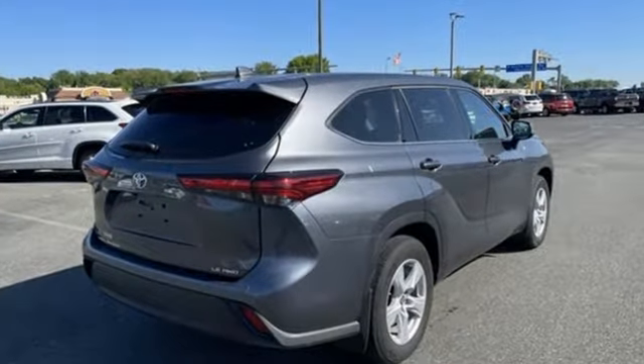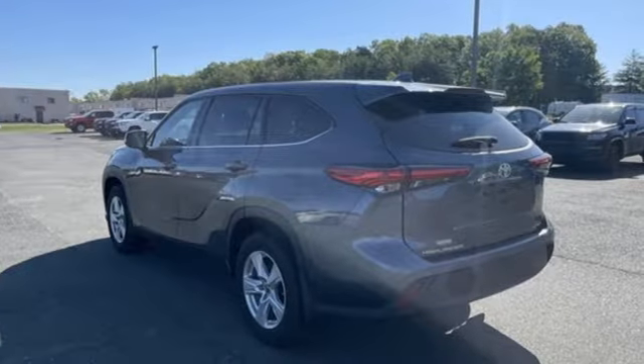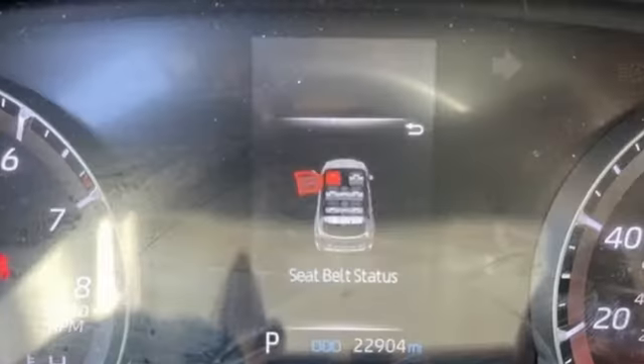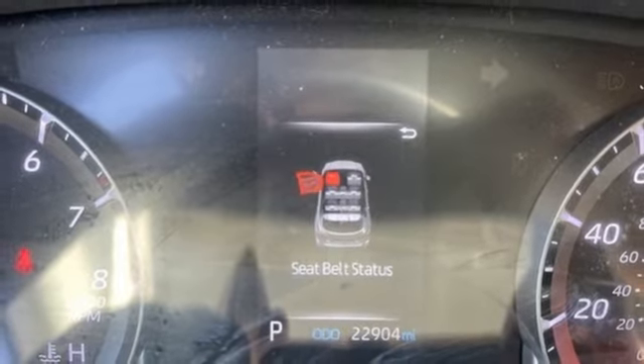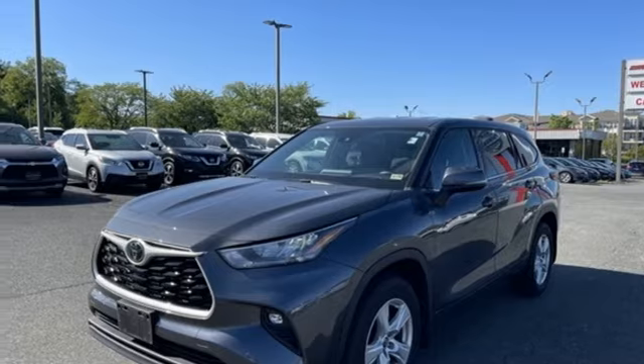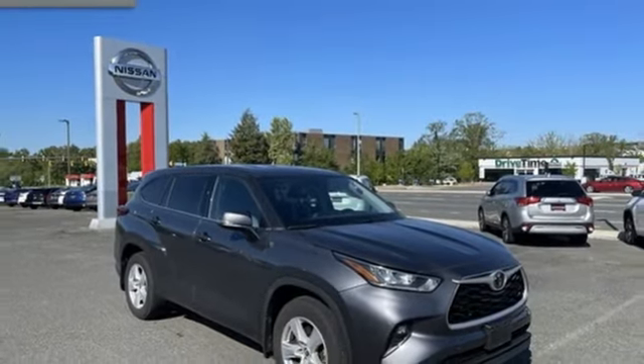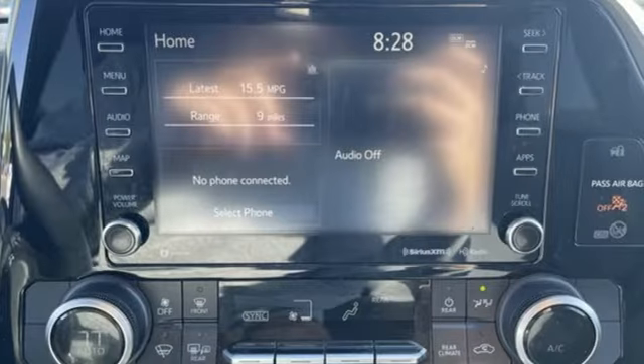It comes with all the amenities you need: V6 engine, dual zone climate control, streaming audio, autonomous cruise control, manual tilting and steering column, Wi-Fi hotspot, external memory control, aluminum wheels, remote engine start smart device, and automatic transmission.